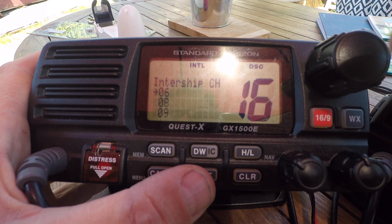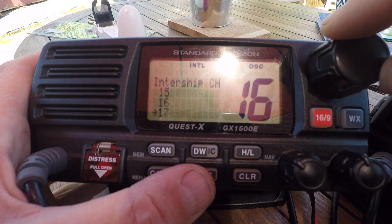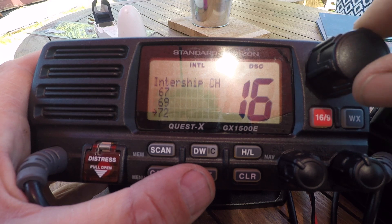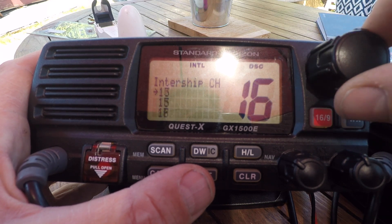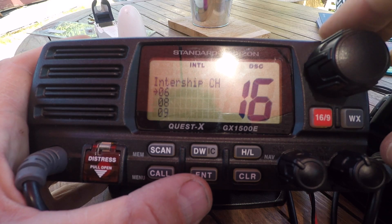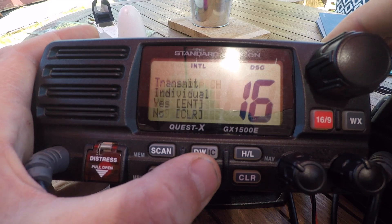It will give you the intership channels, and we can see that if we turn the big knob where the arrow is, it will give us the available intership channels. I suggest beforehand we check that the channel is empty. So if we go for the primary intership channel, channel 6, and press Enter.